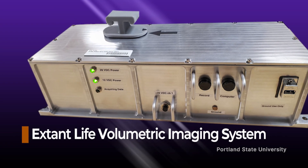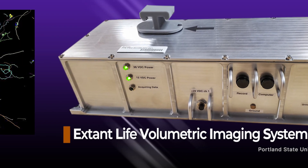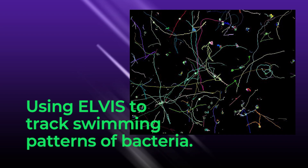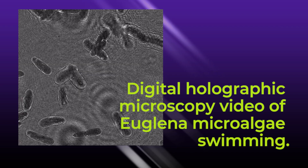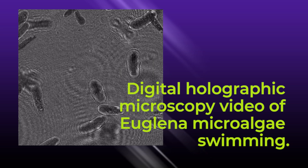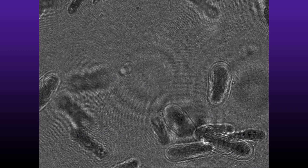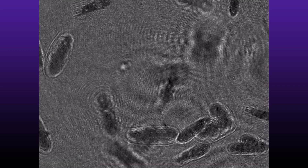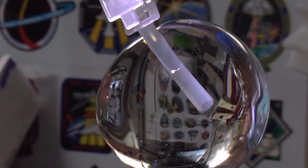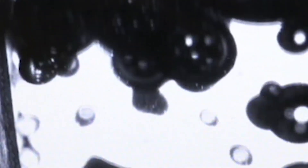ELVIS, recently arriving on SpaceX 32, is the Extent Life Volumetric Imaging System — the station's newest 3D microscope using holographic and fluorescence imaging. ELVIS is set to analyze 12 samples studying active behavior and genetic changes in microalgae and marine bacteria strains. ELVIS is a technology demonstration aimed to validate 3D imaging of microscopic motion in orbit. This type of technology has potential applications to monitor water quality, detect potential infectious organisms, and study liquid mixtures and microorganisms.